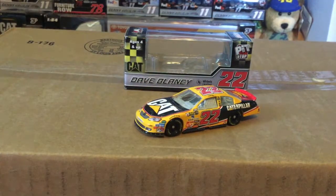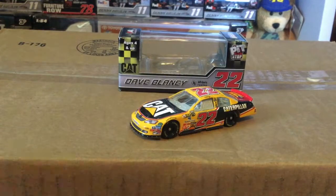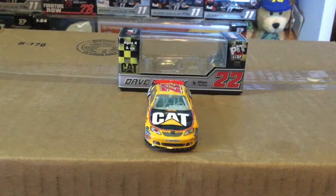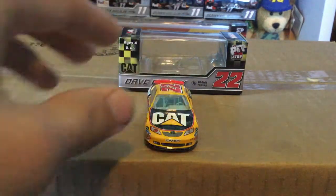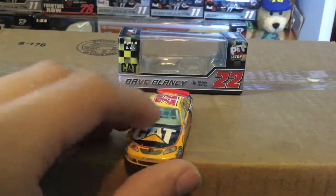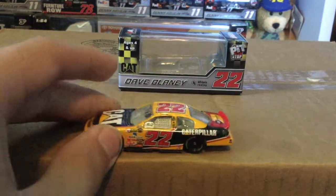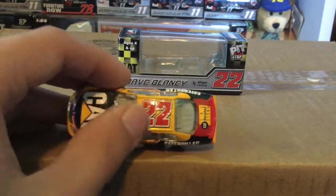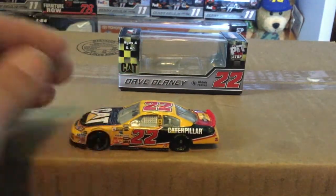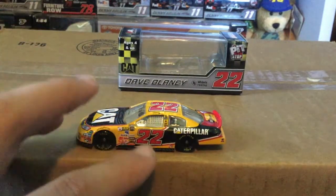Here it is out of its box in all of its glory — Dave Blaney's number 22. Take a look at the front: you do have that beautiful Toyota Camry nose with the black valence. You do have the Cat logo here on the black hood with a red outlining — that's a nice little touch. Red-outlined black 22 up on the yellowish, dandelion-colored hood — you'd call this yellow Cat yellow.